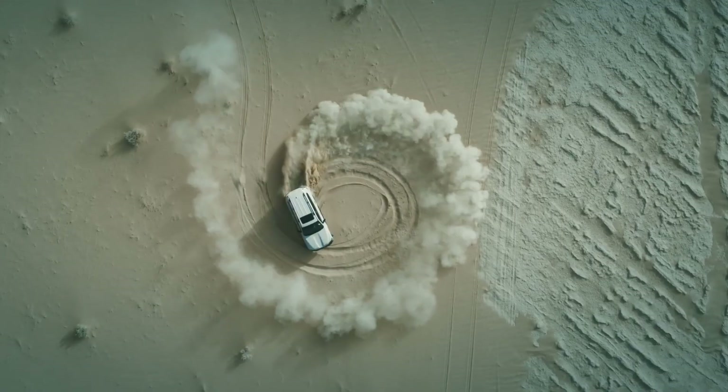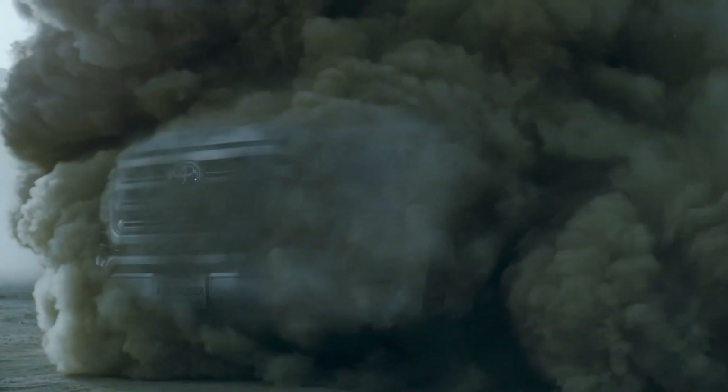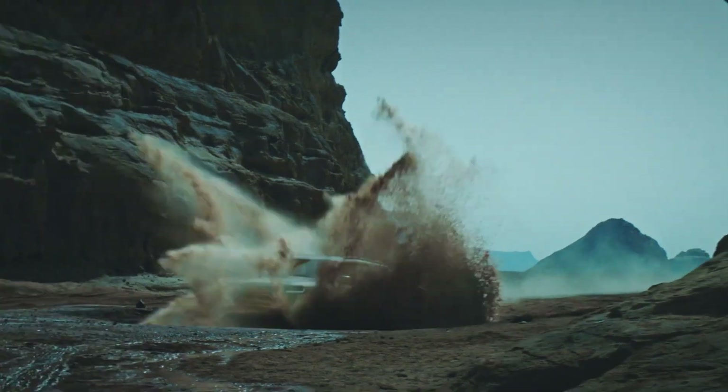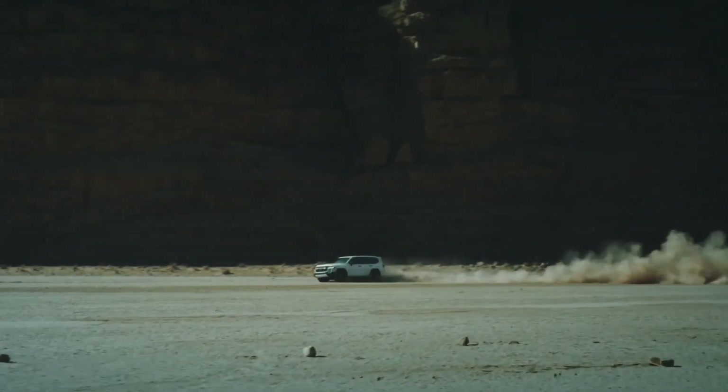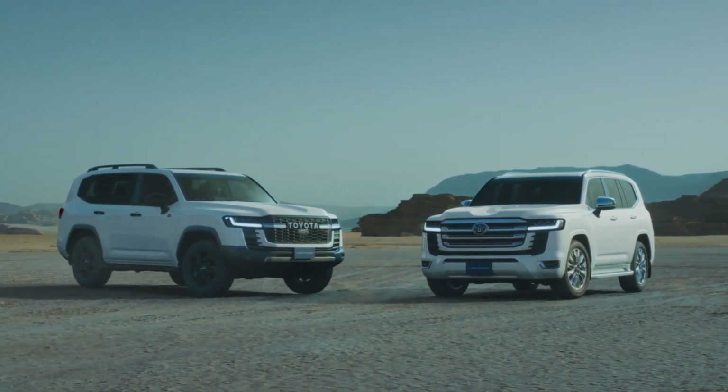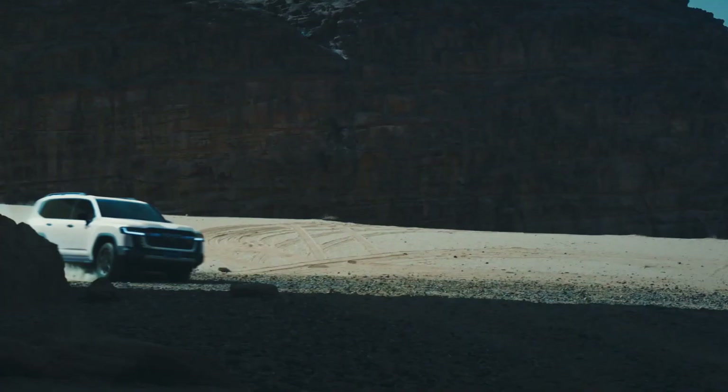Welcome to our in-depth review of the 2024 Toyota Land Cruiser, an iconic SUV known for its legendary durability, capability, and luxury. In this review, we'll delve into the features, design, performance, and technology that make the Land Cruiser a timeless favorite among adventurers and luxury enthusiasts alike.